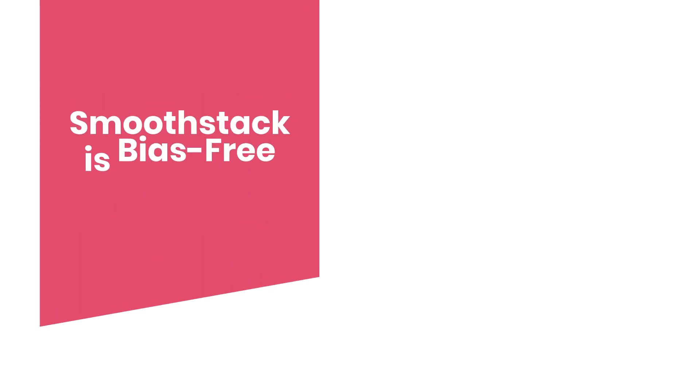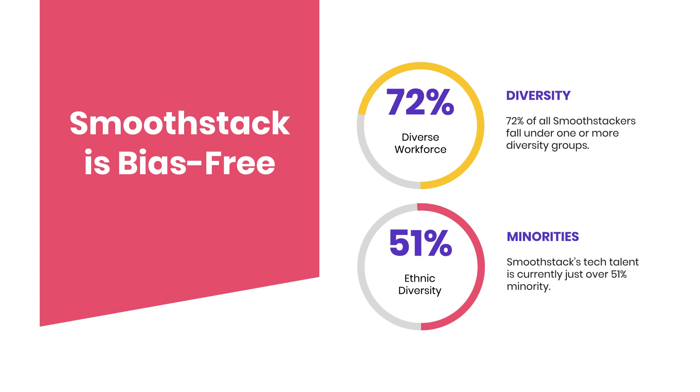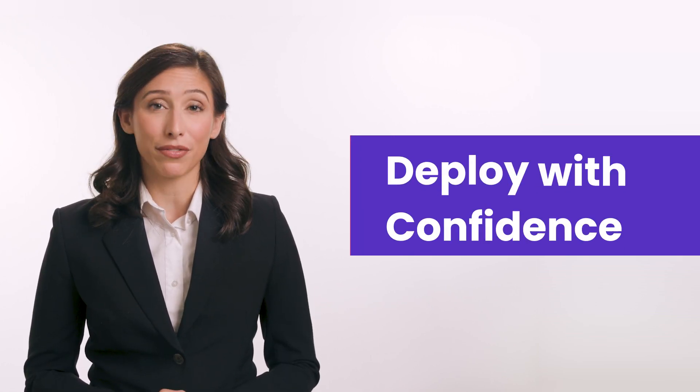Our model is bias-free and merit-driven, and provides a pathway for a diverse group of talented software engineers to begin great careers. To quickly recap: we hire the best, we train for excellence, we deploy with confidence.